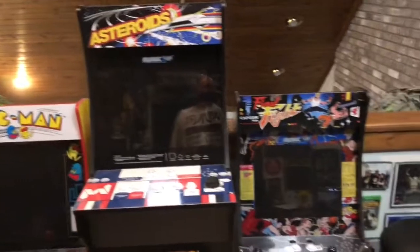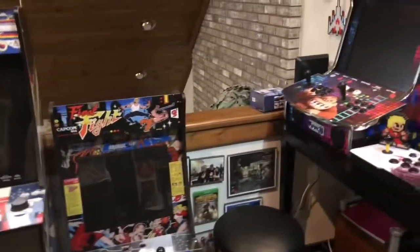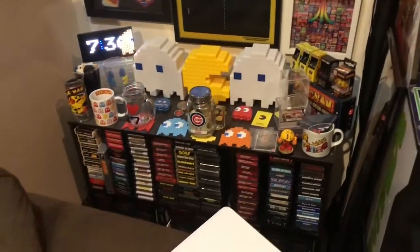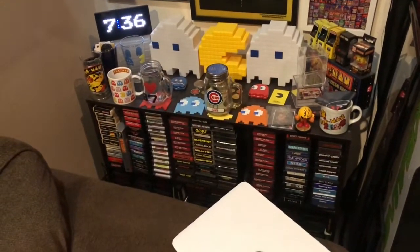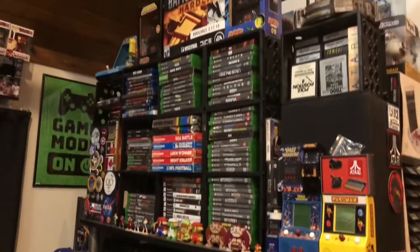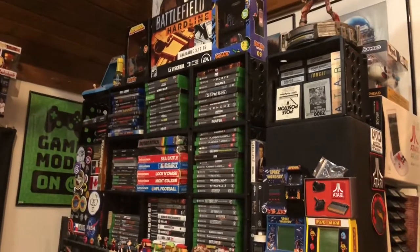Along the perimeter I have a lot of arcade one ups, a multi-cade, my gaming chair for playing my retro stuff or my Xbox, and a whole bunch of Atari games. I got so many Atari games I need to get a new shelf for that, and then a couple more arcade one ups. This is where I do a lot of my gaming, but this has become a tower and I'm afraid it's going to fall one day.